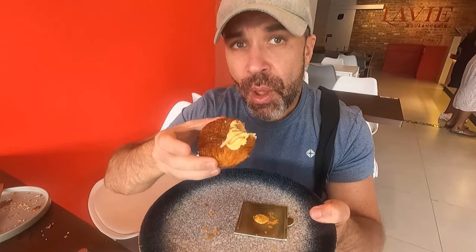Finally the last one, guys. God, this is sweet — oh my god, so sweet! But it's good.